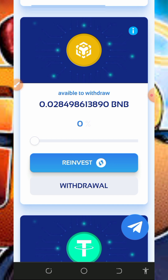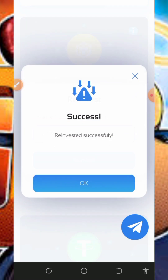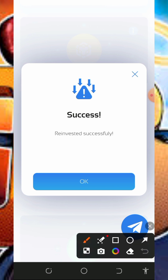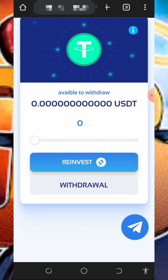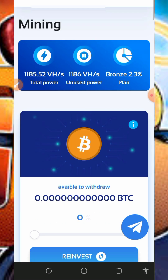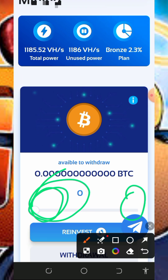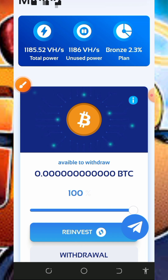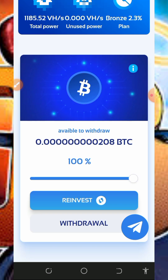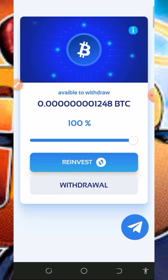I'm going to turn off BNB mining, then tap on the reinvest button to convert the BNB balance to mining power, which we'll use to mine Bitcoin. You're going to see that we have successfully reinvested our BNB balance. Then go back to the screen, select Bitcoin, drag the bar to the end of the screen, and you'll see the power activated for Bitcoin mining — Bitcoin has started mining.